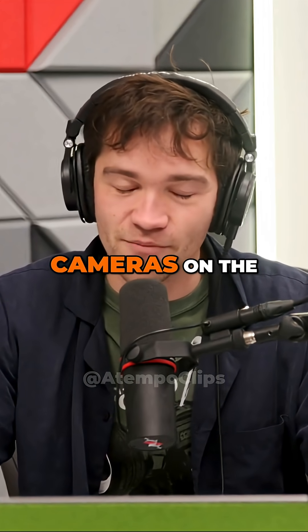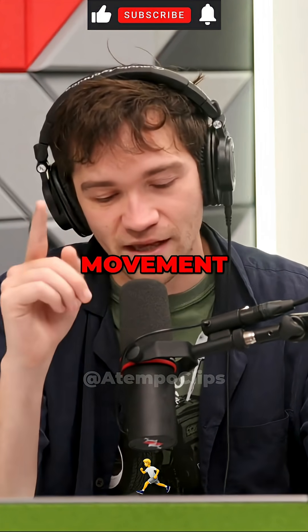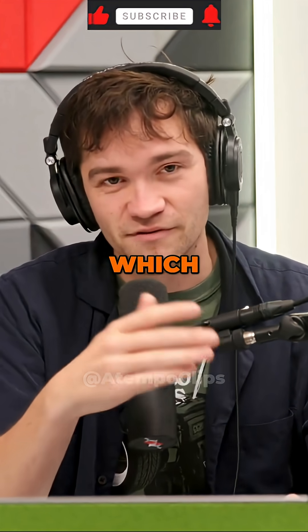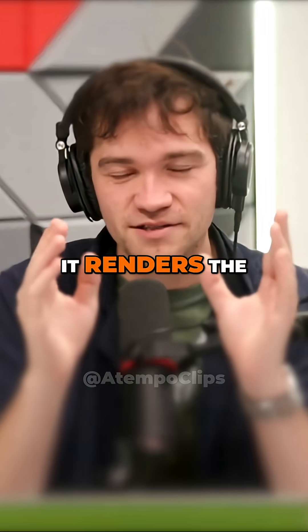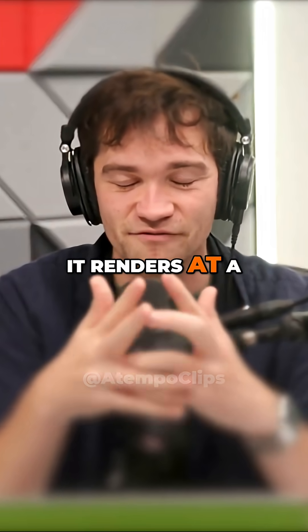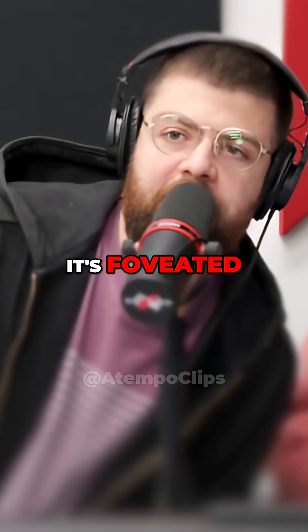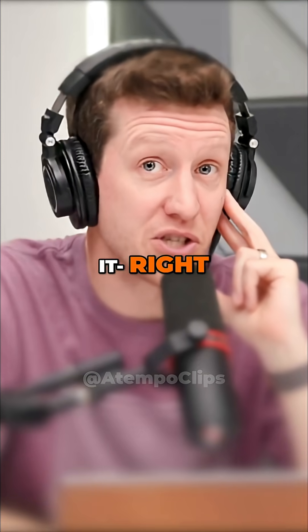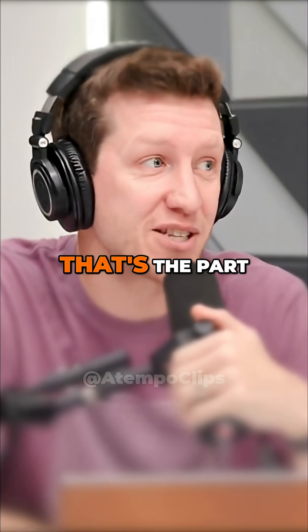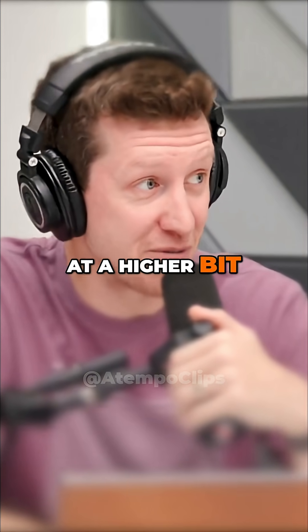They have IR cameras on the inside that track your eye movement. The reason they do this is because they have foveated rendering — it renders the things you are looking at at a high resolution, and everything around that at a very low resolution. It's foveated streaming, is what they're calling it, which is different. Because it basically can tell where you're looking and know that's the part of the game to stream at a higher bit rate.